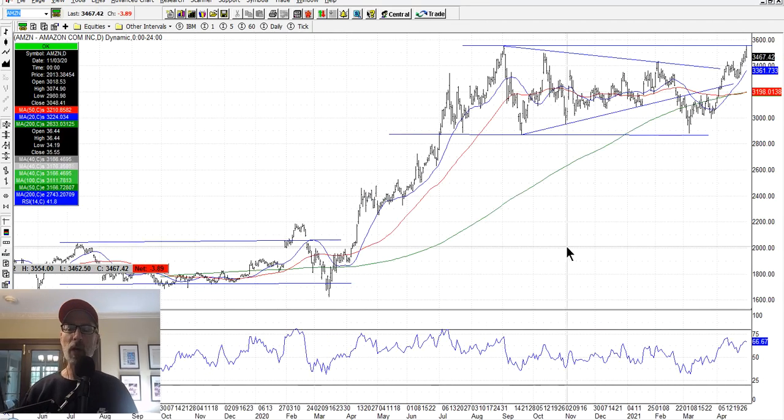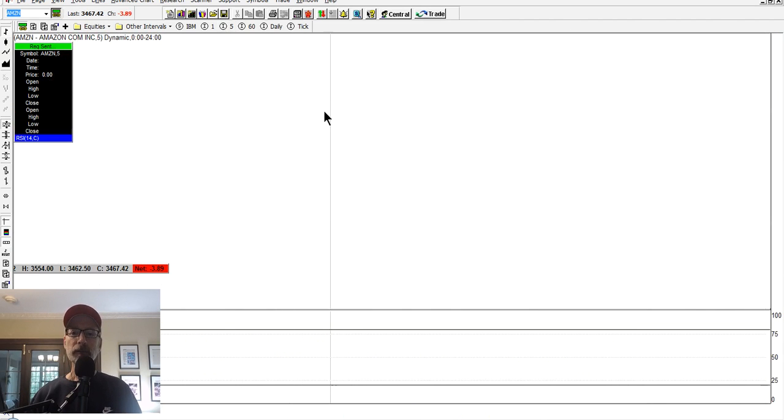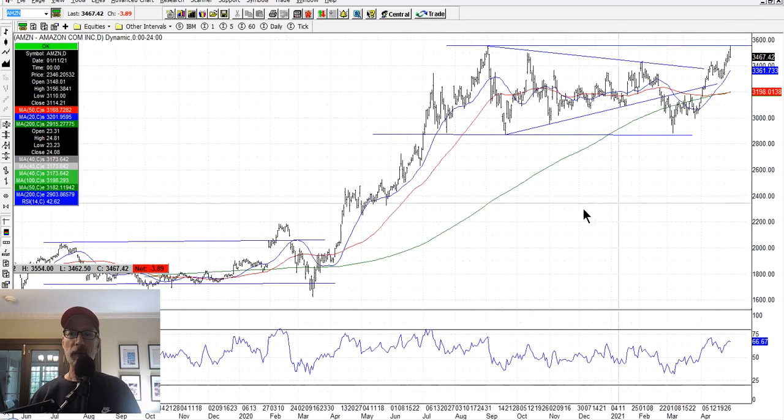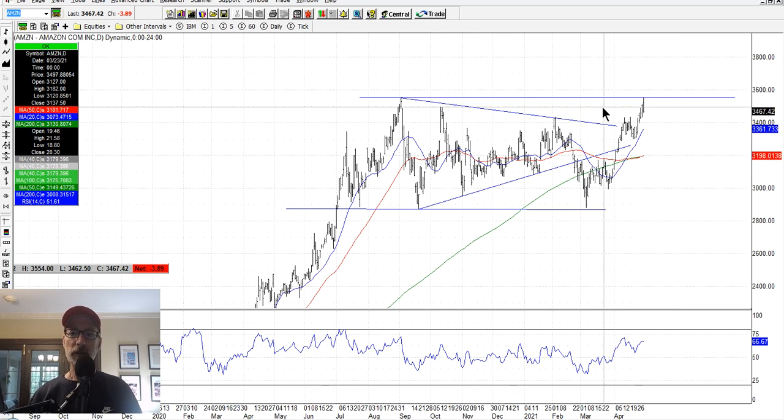Amazon had blowout earnings as well. During the regular day session yesterday, it tagged the resistance line in the wide channel. In the aftermarket session after earnings, it went all the way above $3,600 a share, nearly $3,670 per share. But on Friday during the day session, it retreated and couldn't get above $3,600. So during the day session where most players are active, it couldn't get above the resistance line. Let's see if Amazon can push higher through this resistance line next week.